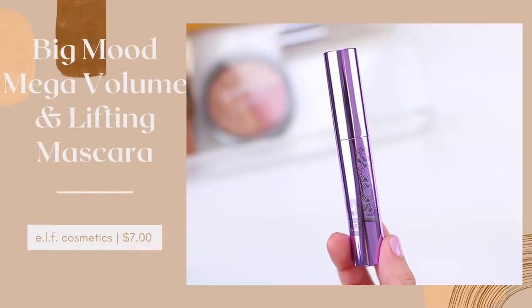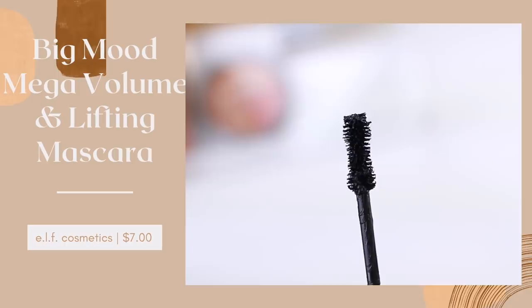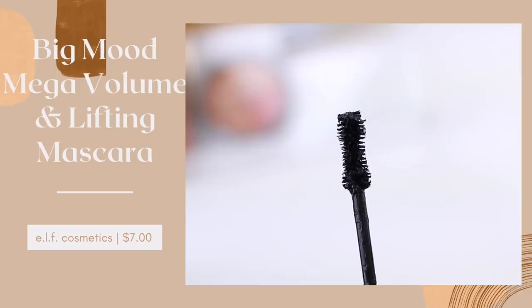ELF recently released their Big Mood Mascara, and when they were initially sneak-peeking photos of this, I said in a previous video I think that's going to be a dupe for the Bite Beauty Mascara because the wand looks similar and the claims sounded kind of similar. So I decided to purchase it, I've been testing it out, and the mascaras do look so similar — even the outer packaging, they both kind of have that metallic sheen. Obviously the ELF one is purple, but they give me a similar vibe.